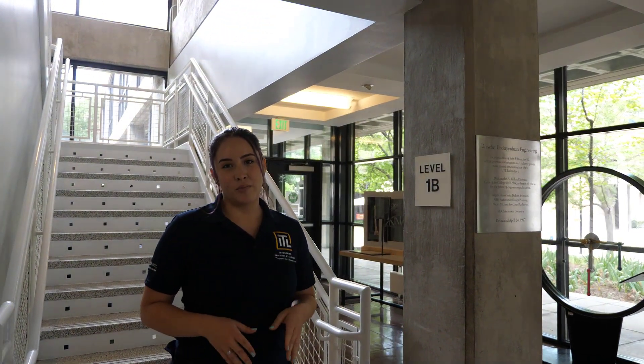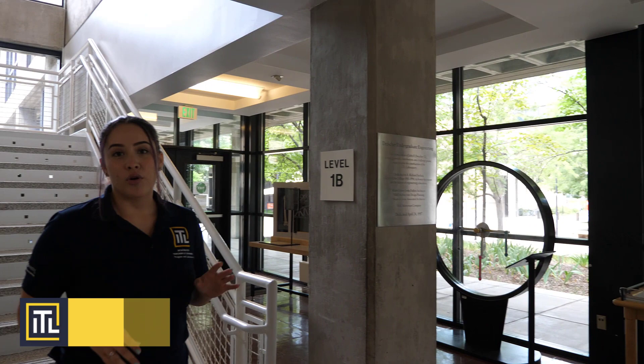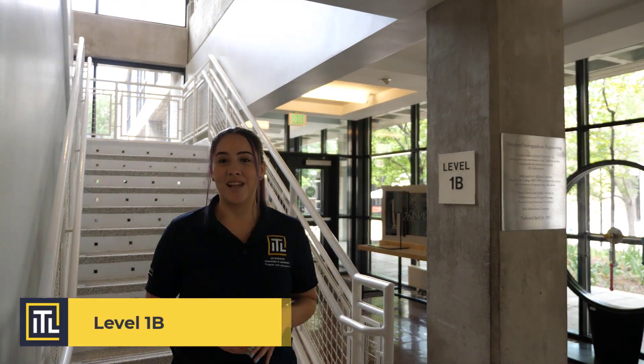One of my favorite parts about the building are all of our interactive models. They're located all throughout the building and they're so fun to play with. We're currently on level 1B, so let's head up to level 1.